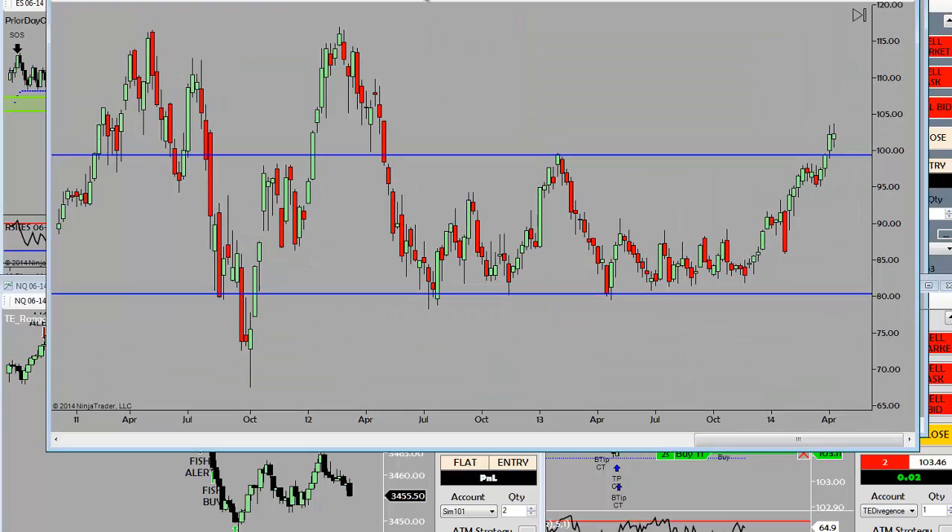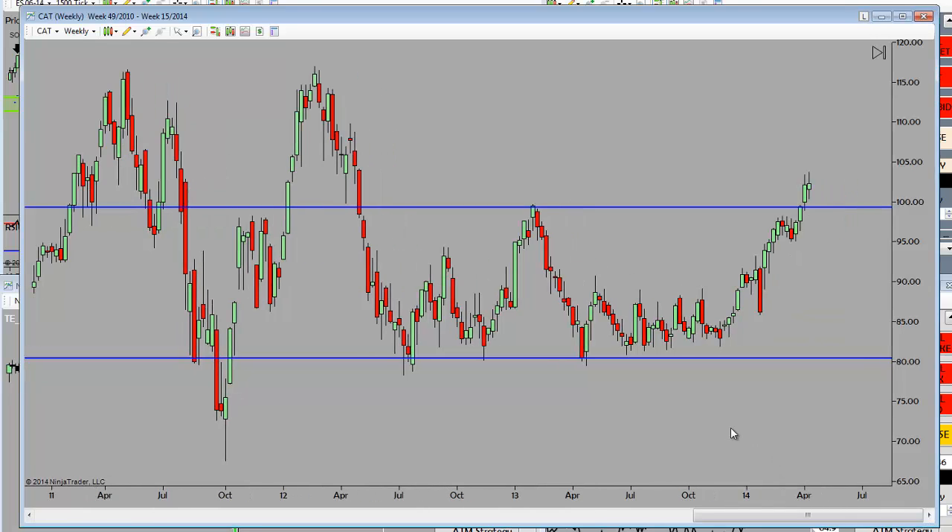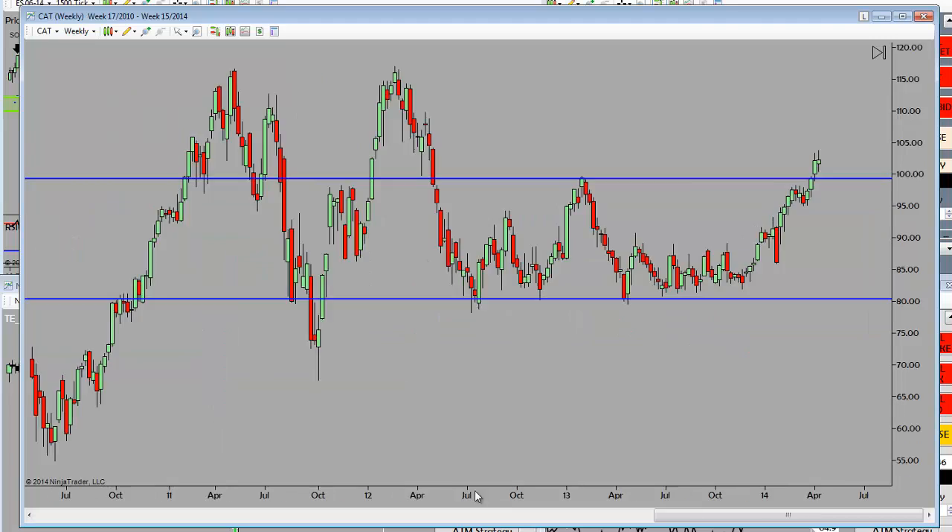Let's take a look at CAT here for some pre-market analysis. We'll look at some higher time frame perspective — I'm on a weekly bar right here.